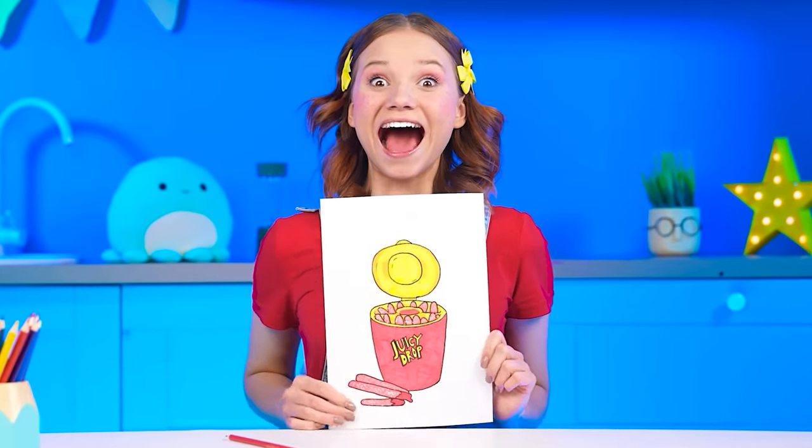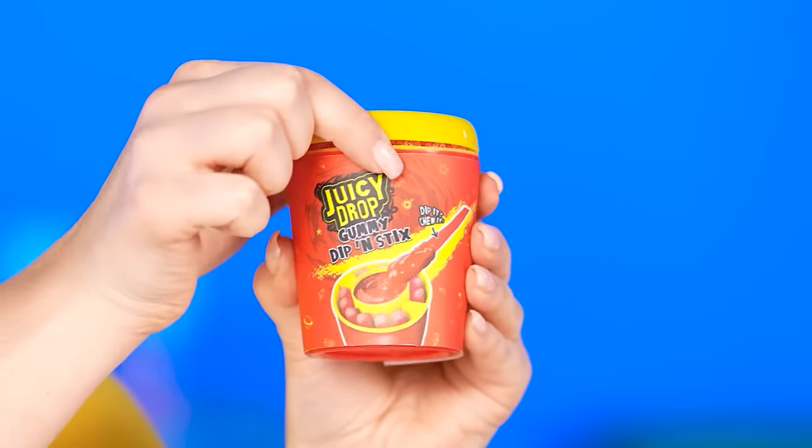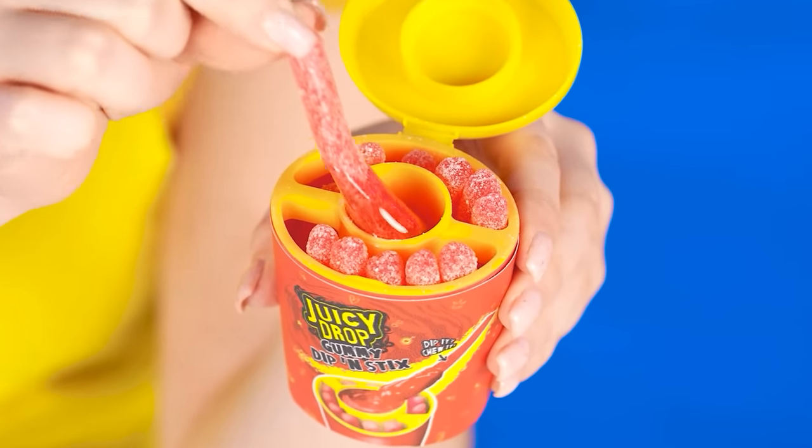I want some juicy drop marmalades. That's easy. I'll make it. What is that? I love them too! And I have them somewhere here. They're so yummy! You should definitely try them with the sauce.